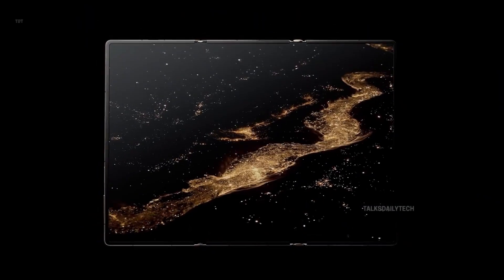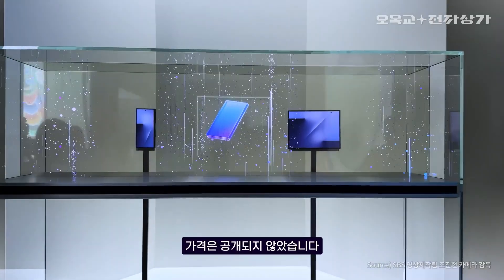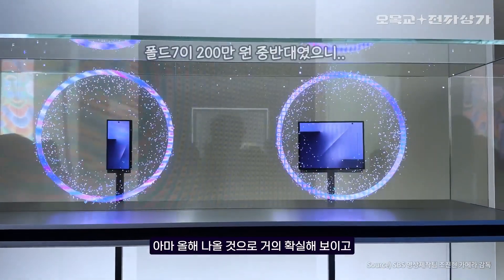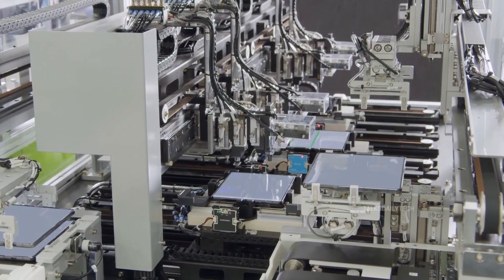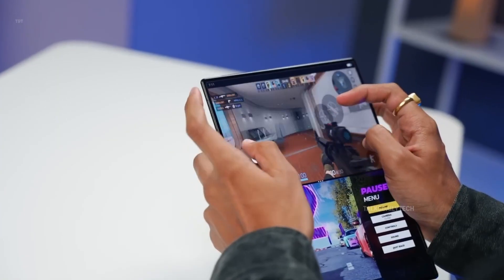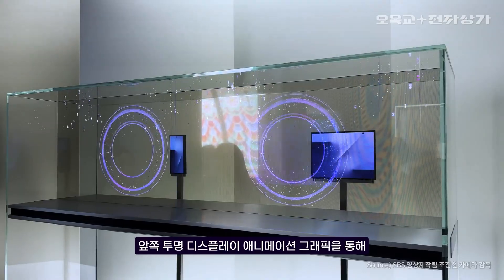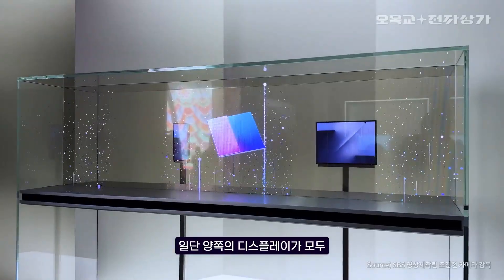So why should you care? Because Samsung isn't just chasing specs here. The company appears focused on building something mechanically sound, ergonomic, and durable — a tri-folding smartphone designed for real-world use. Samsung seems to be perfecting the formula first. Rumors hint it might debut in select regions initially, but once Samsung rolls it out globally, we'll finally see what this groundbreaking foldable can truly do.